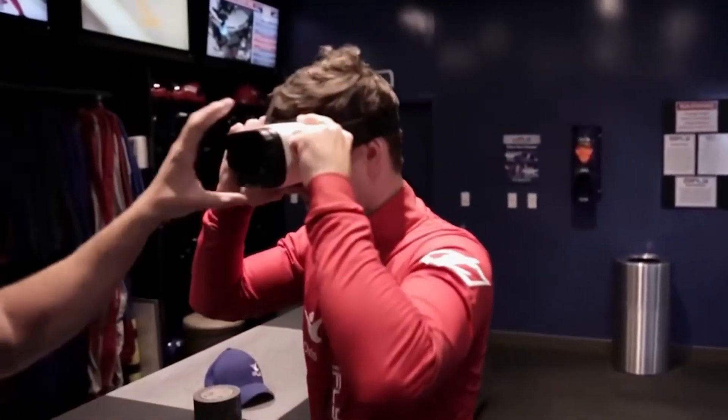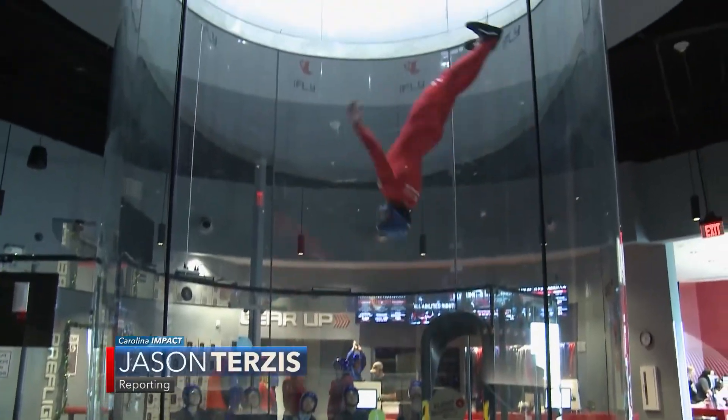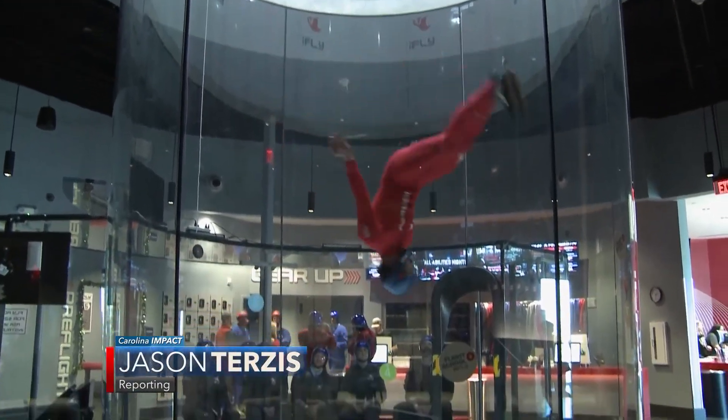Another popular option for fliers is virtual reality. We give you a helmet with virtual reality goggles on it, and then you pick where it is that you want to jump. We program that in, and as soon as the video starts to play, we put you in the wind so you actually feel like you're jumping in various parts of the world. And that's certainly tough to beat right in our own backyard. For Carolina Impact, I'm Jason Terzis reporting.